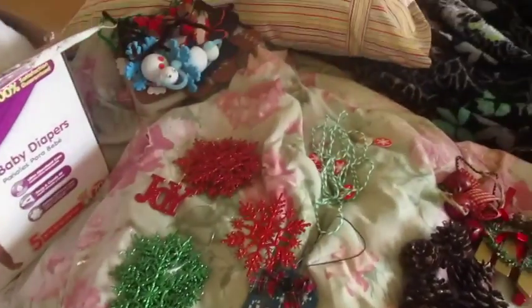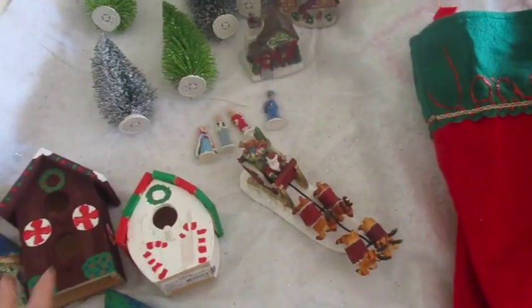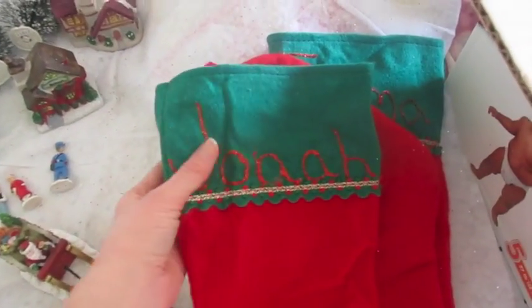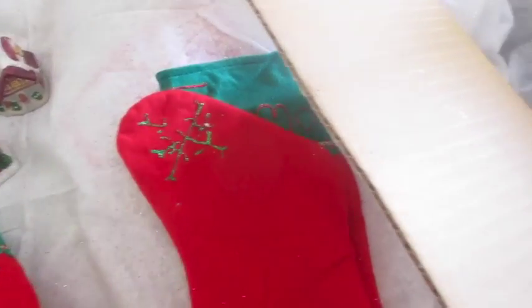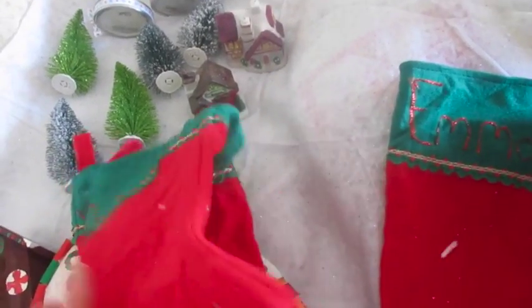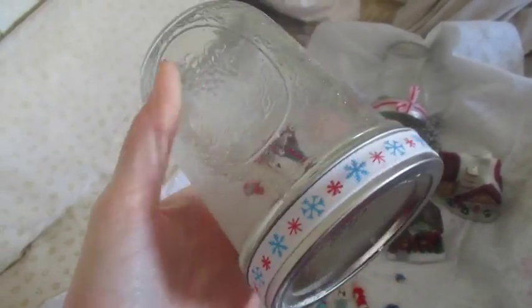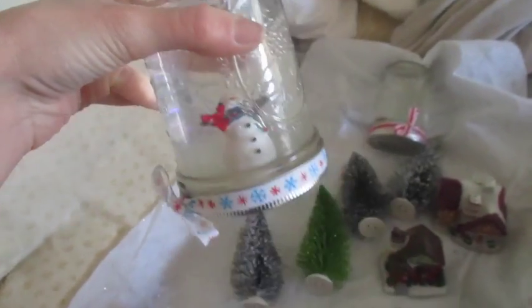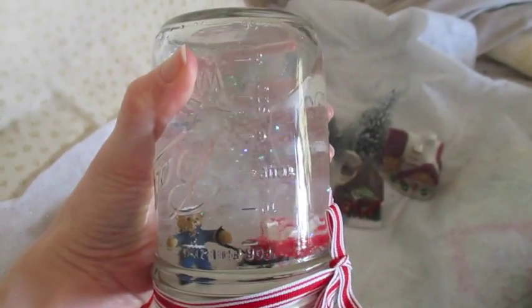I'm going to finish sorting everything out. In this box I found some things that we painted. And then I found some stockings — Jonah, Noah, and Emma. And inside those stockings I found these snow globes that I made. This one's kind of clumpy and not holding up the best. This one's holding up a little better — it's got a Toys for Tots bear in there. They're homemade snow globes.